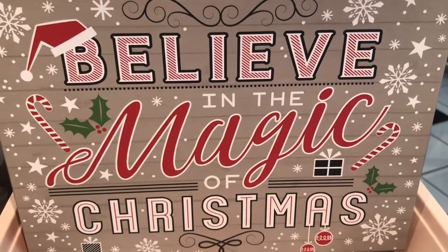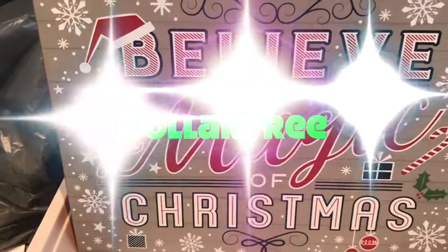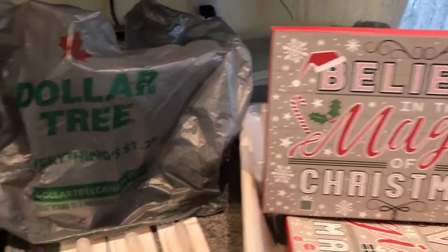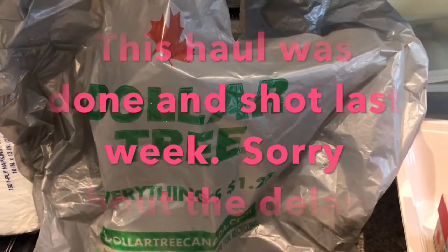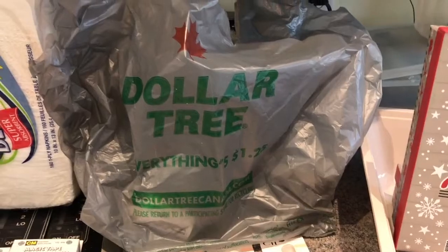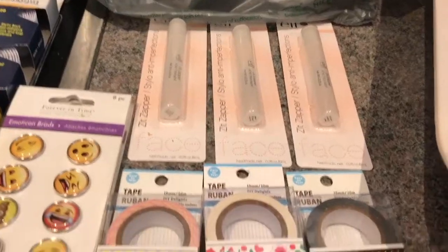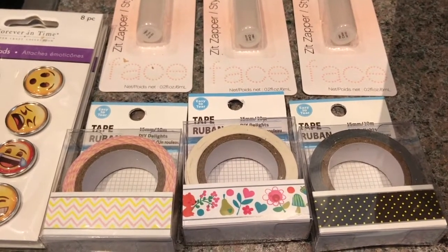Hi everyone, it's me here from And Makes Here on YouTube, and today I have a Dollar Tree haul from Canada to share with you. As you can tell from my voice, I am a little under the weather, so I am not on camera — I look as pretty as I sound. Here is my Dollar Tree haul! Welcome to my channel if you are new here — please hit that subscribe button below, I would really appreciate it. So here we go!